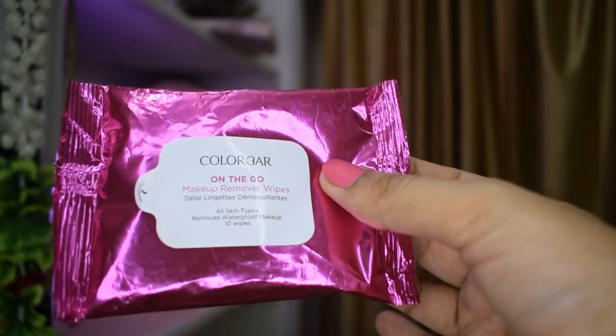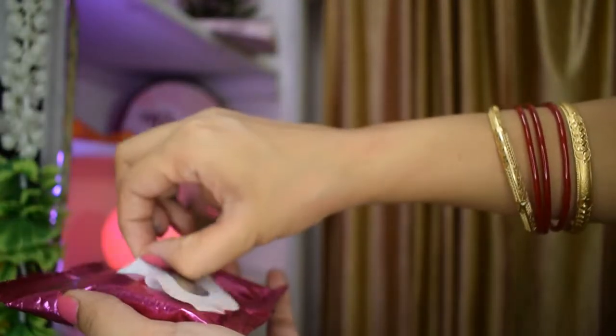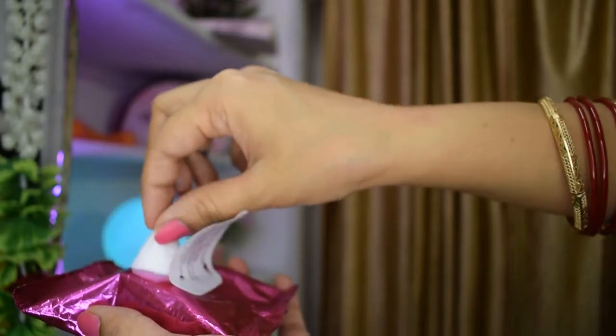The first product I've been loving is the Color Bar On The Go Makeup Remover Wipes. You get 10 wipes for 95 rupees, and this is so travel-friendly. I traveled earlier this year in March and this was really helpful for taking off my makeup. These come in handy when I'm wearing very heavy makeup, like when I film my makeup tutorials.